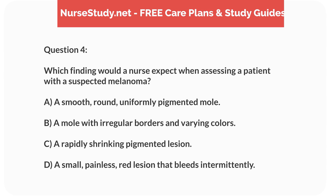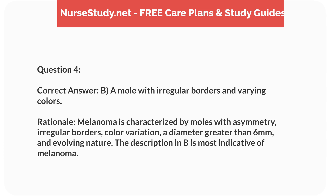Question 4. Which finding would a nurse expect when assessing a patient with a suspected melanoma? a. A smooth, round, uniformly pigmented mole. b. A mole with irregular borders and varying colors. c. A rapidly shrinking pigmented lesion. d. A small, painless, red lesion that bleeds intermittently. Correct answer: b. A mole with irregular borders and varying colors. Rationale: Melanoma is characterized by moles with asymmetry, irregular borders, color variation, a diameter greater than 6 mm, and evolving nature. The description in b is most indicative of melanoma.